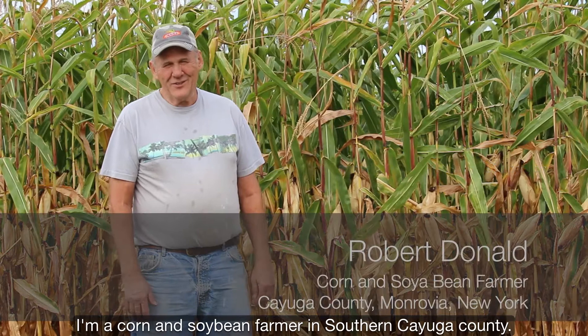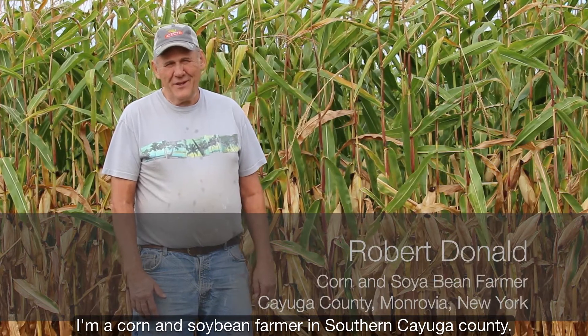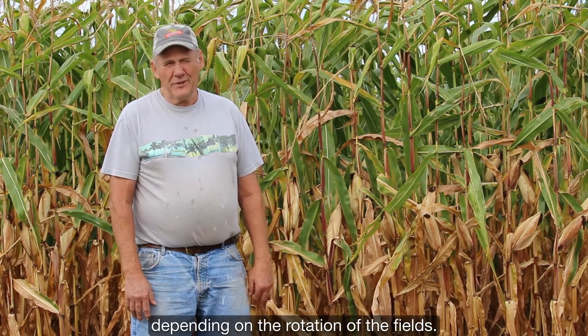I am a corn and soybean farmer in southern Kewa County. I raise about a thousand acres of corn and about 400 acres of soybeans every year, depending on the rotation of the fields.